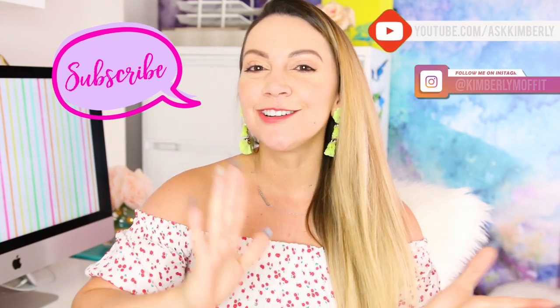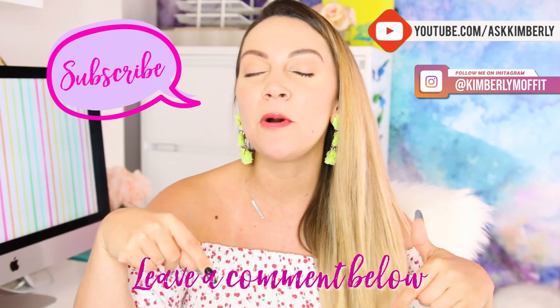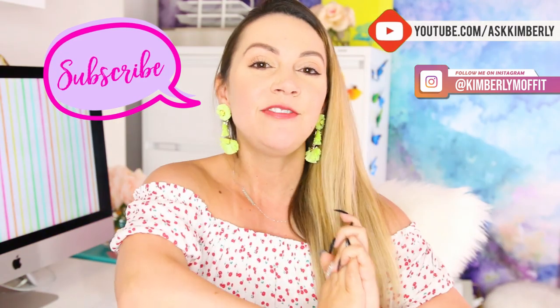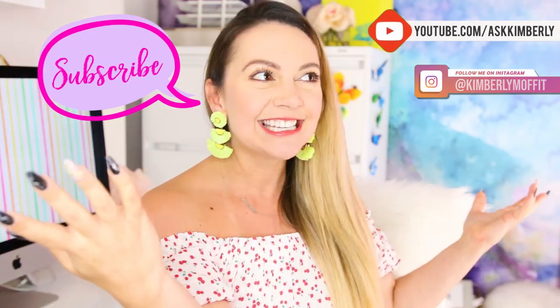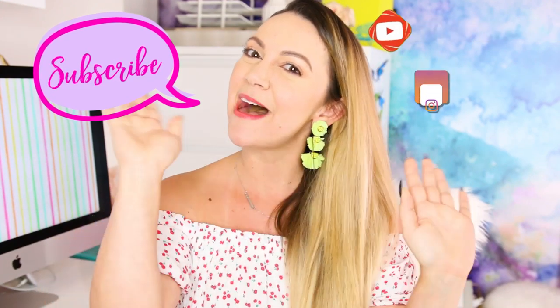I hope you learned a thing or two about taking the perfect selfie. Don't forget to leave your handle down below if you want a little bit of feedback — you might just get some from me. If you liked this video, don't forget to subscribe to my channel, Ask Kimberly, and follow me on Instagram. I'll see you next week for another video all about relationships. Bye-bye!